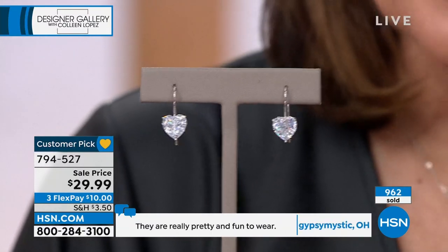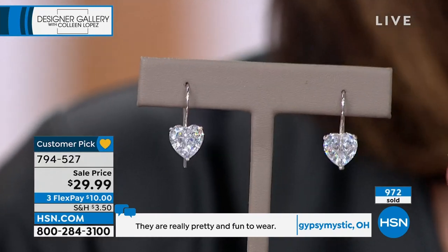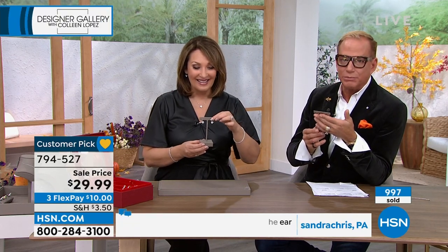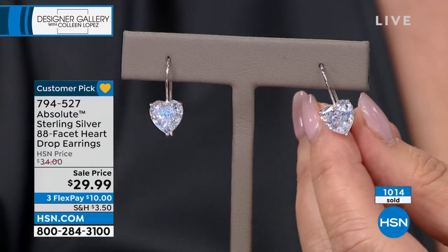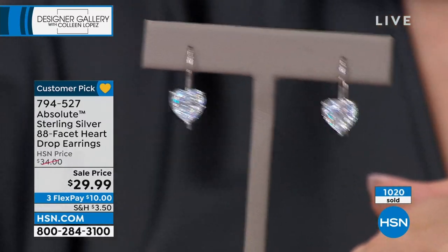As pretty as this looks on TV, look at it in person — it's more sparkly sitting here than on your TV screen. You could fall into this stone. It's like Alice in the Looking Glass. They're really beautiful — that's the 88 facets and the quality of Absolute. By the way, if you've never tried Absolute, start here.